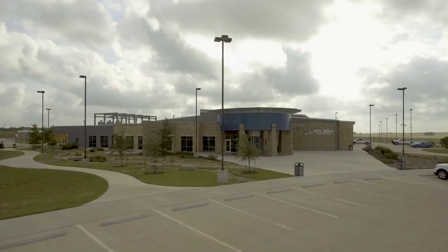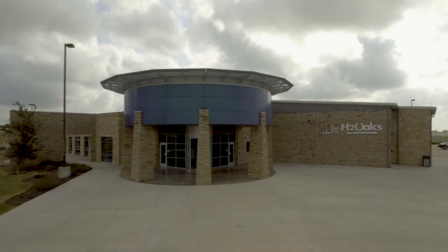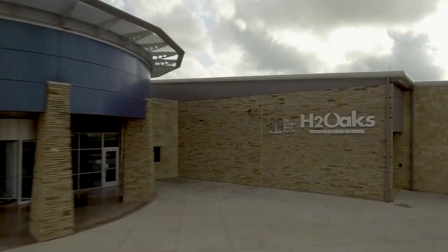Before we get started I want to share with you that this building was designed to tell you a very important timeless story. There are plenty of clues along the way — let's see if you can figure out what that very important story is.